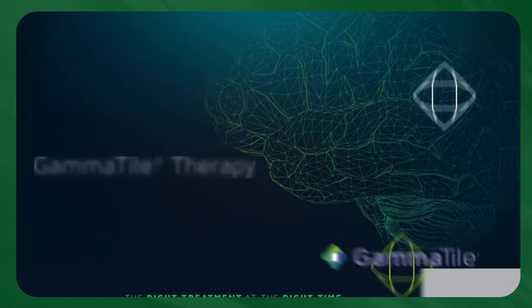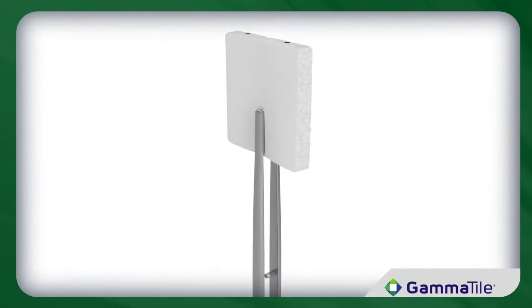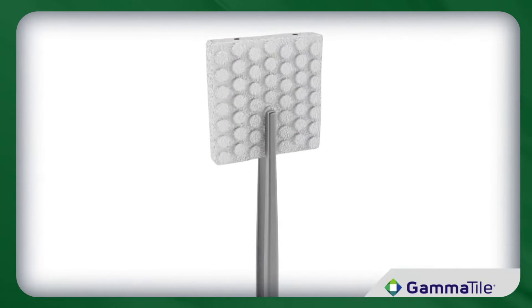So Joe, any radiation advances you want to highlight? Yeah. Gamma Tile Therapy by GT Medical Technologies is a radiation treatment specifically designed for use inside the brain and gives patients new hope in the fight against brain tumors.